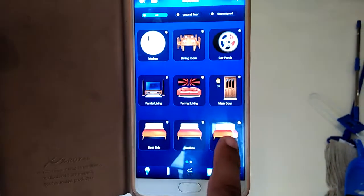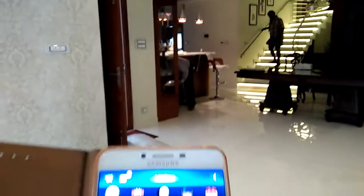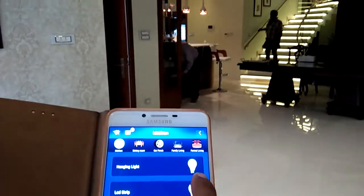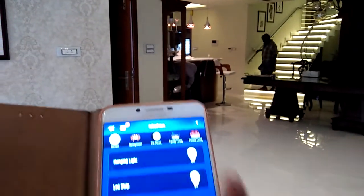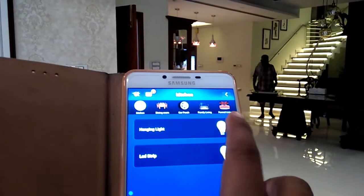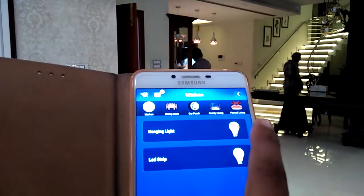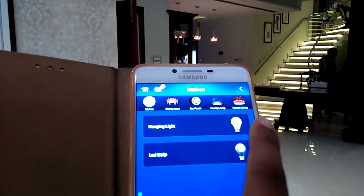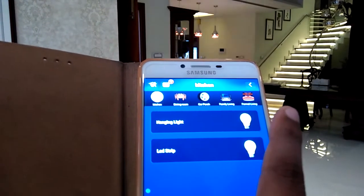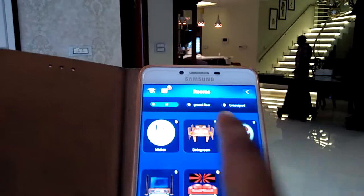In the kitchen area there's a hanging light and there's another LED strip. Now I'm turning this one off — the hanging light is off — and I'm turning on the hanging light again. This LED light is off and I'm just turning it on.